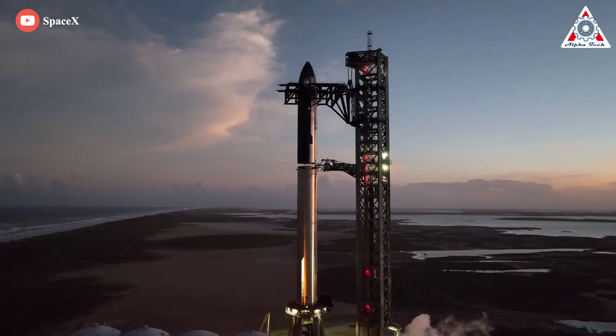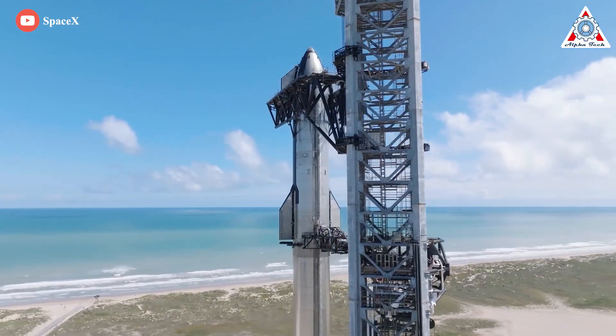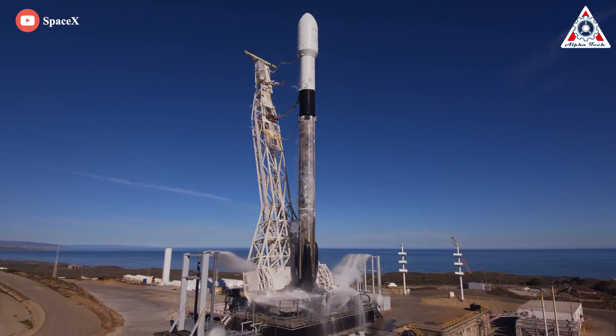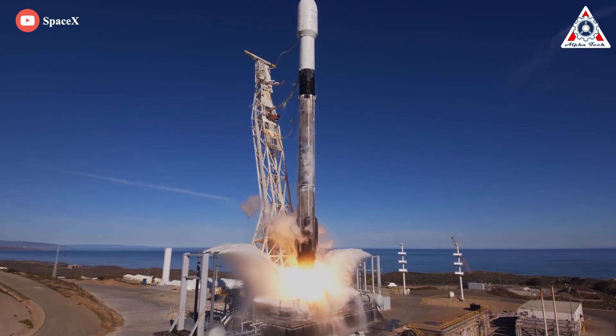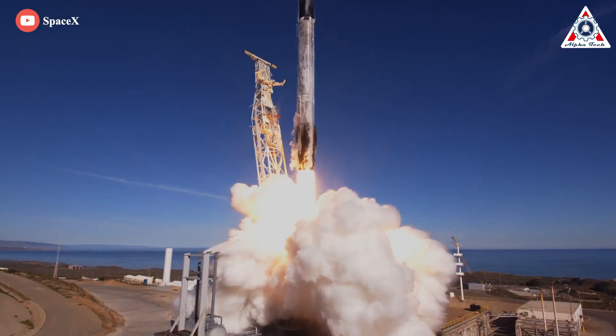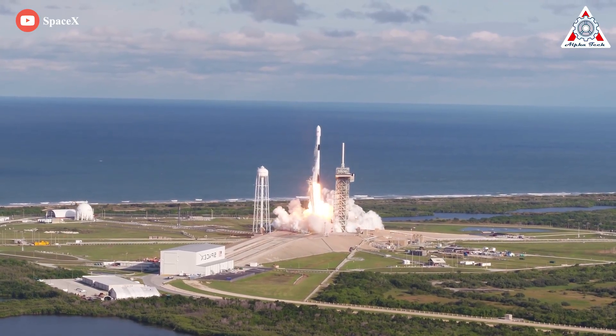Ultimately, Starship's first orbital launch could end up being even more of a spectacle than it's already guaranteed to be. And that just about wraps it up for today's episode. Don't forget to share your ideas in the comments section — your support motivates us to create more quality videos. Thank you so much, and hope to see you next time.